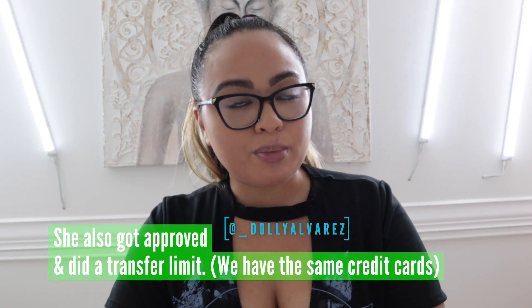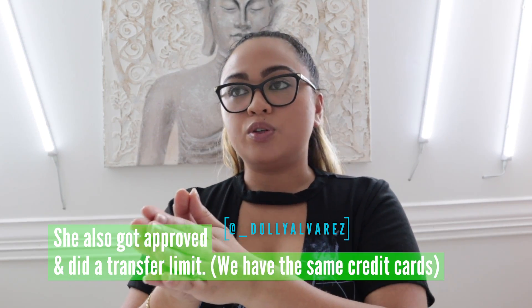Ten minutes later I just called Chase and let them know that $5,700 wasn't enough. They didn't increase it — they did a limit transfer, which is something I didn't know about and wanted to quickly share. Some of you may not know this: you can transfer your credit limit to a different card, not just your balance.